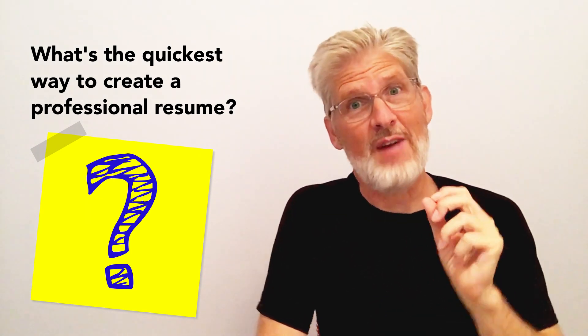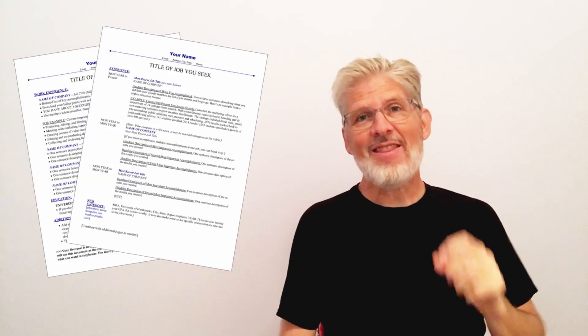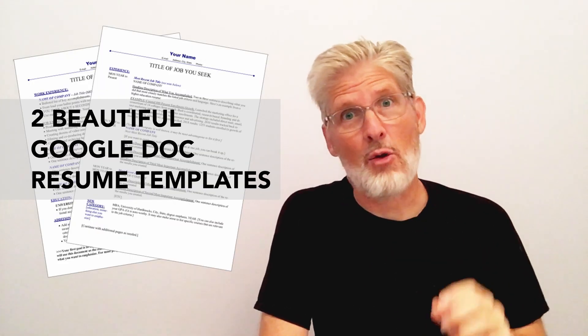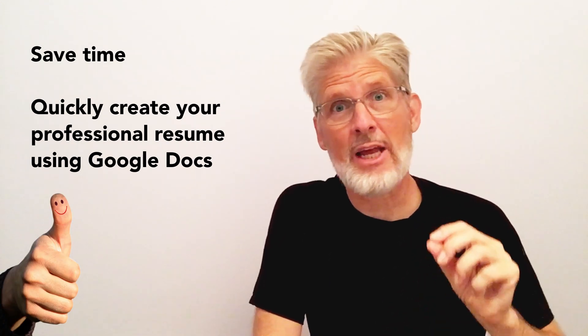What's the quickest way to create a professional resume? Swipe a template. In this lesson you'll see two beautiful Google Doc resume templates that you can swipe, which will help you save time and quickly create your very own professional resume using Google Docs.